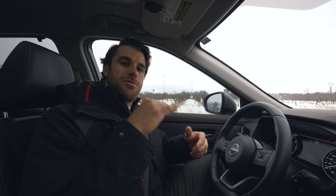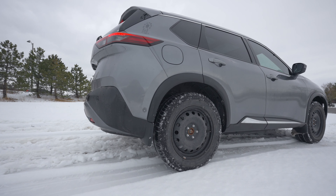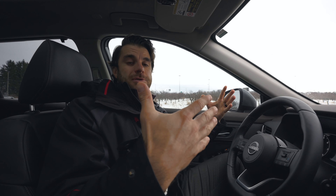Welcome back to another video. Today we're testing out the 2023 Nissan Rogue. If you live in an area where there's a lot of snow and you're thinking of buying the Rogue, you probably want to know how does it drive, how does it handle in the snow, is it safe for your family. We're going to test it out so you can make an appropriate buying decision before you purchase.